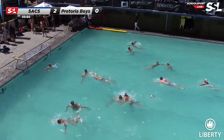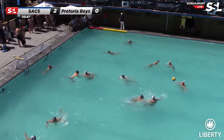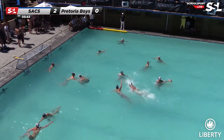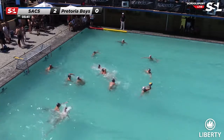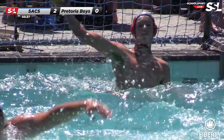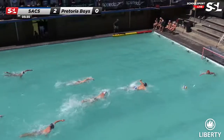Sacks seem to be in control. What can Pretoria Boys do now to resurrect things? The Sacks are quite fit, Rob, so if Pretoria Boys are going to want to win this they're going to have to do it in the first half and then try and just defend in the second half. Because the Sacks aren't going to let up.